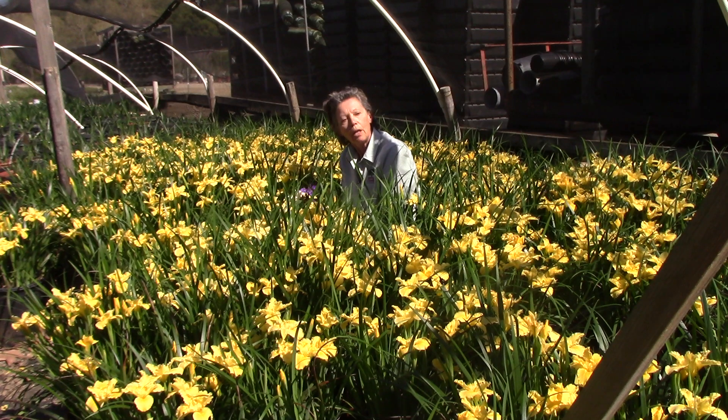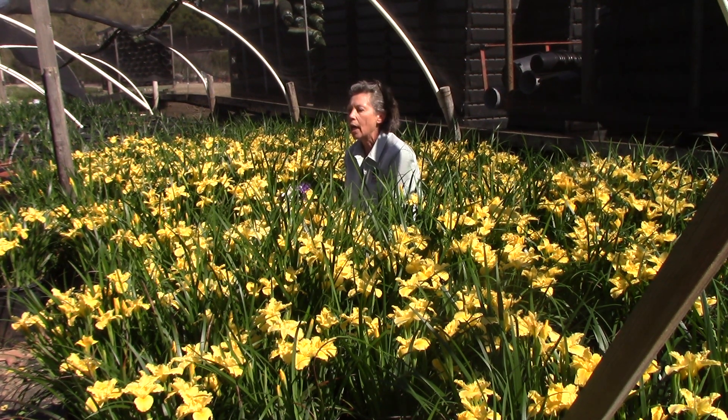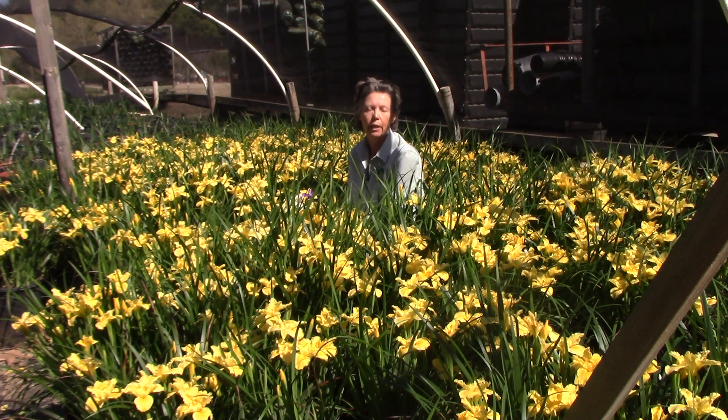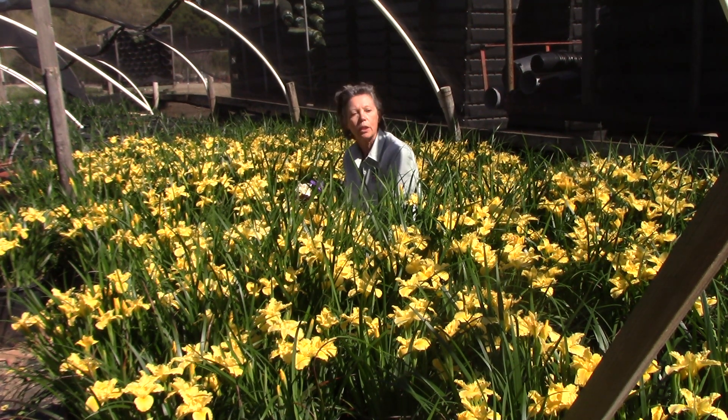These should be planted on the coast in full sun for maximum flowering, and inland give them a little dappled shade for protection. Under an oak tree or a pine tree is just perfect, and they will give you a really great display in April.